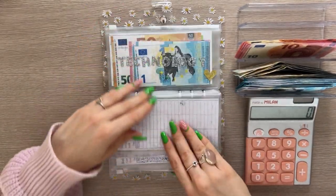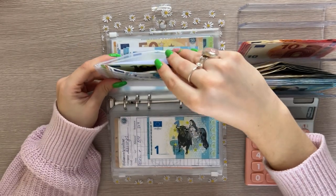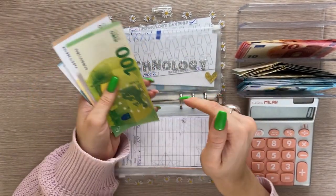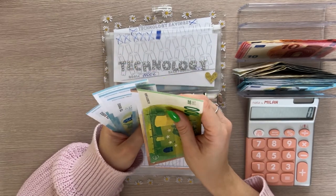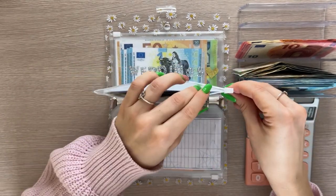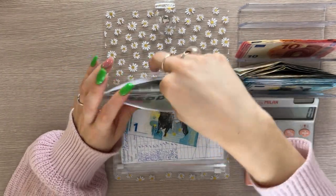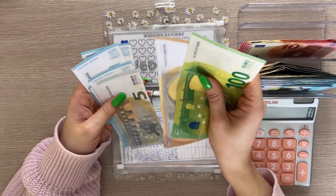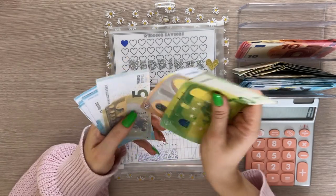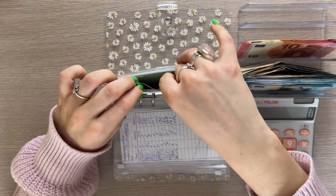Technology is going to get one. I always think stuffing only one euro is so little, but it adds up over time. Technology has now 150, 160, 165, 166, 167, 168, 169, 170. These aren't my priority categories, so it's good I'm stuffing at least something. Weddings is going to get one as well, and we have 161 in weddings.